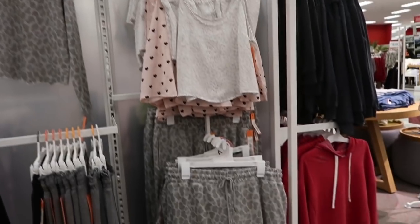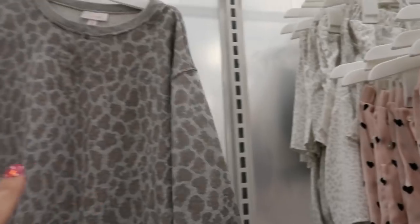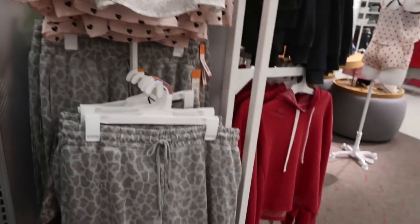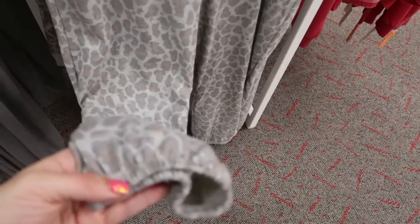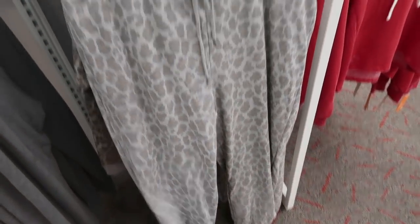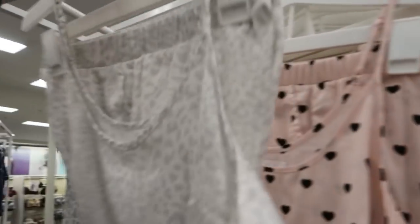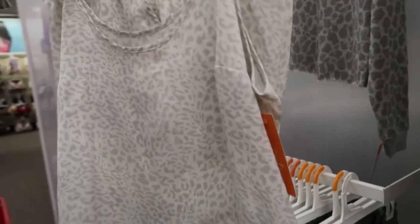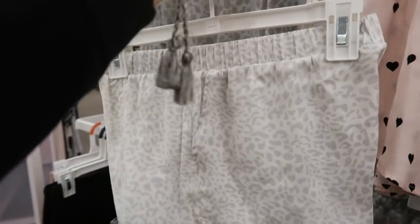Colsey has a new leopard set — the top is $20 and then the matching pants are like a jogger style sweatpant, also $20. These little pajama sets from Colsey are $20 — you get the cami and the little shorts.